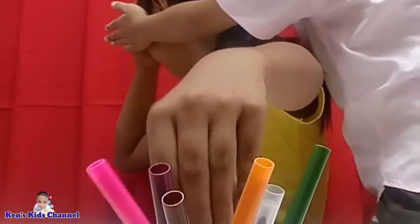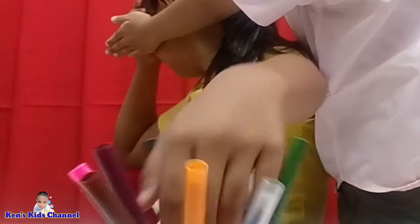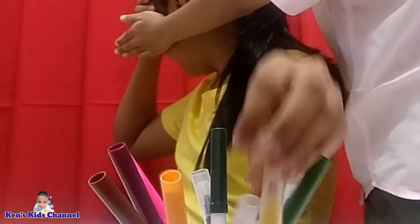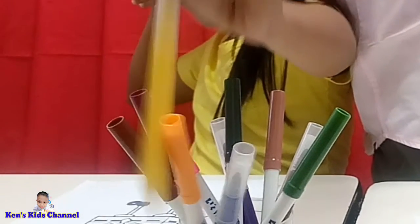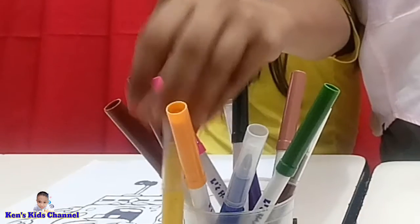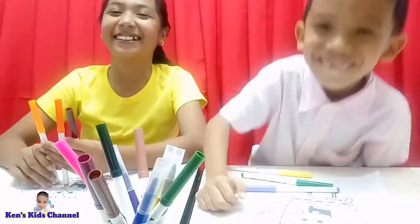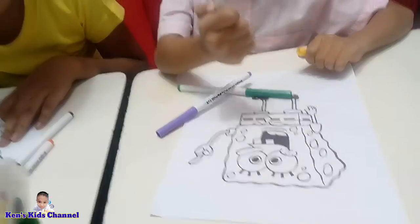Oh my gosh, she got the wrong color! She got that one. No, no, no! Open it. Why did you drop it? Oh no, you dropped the yellow color. Okay, okay, okay. Let's start coloring.